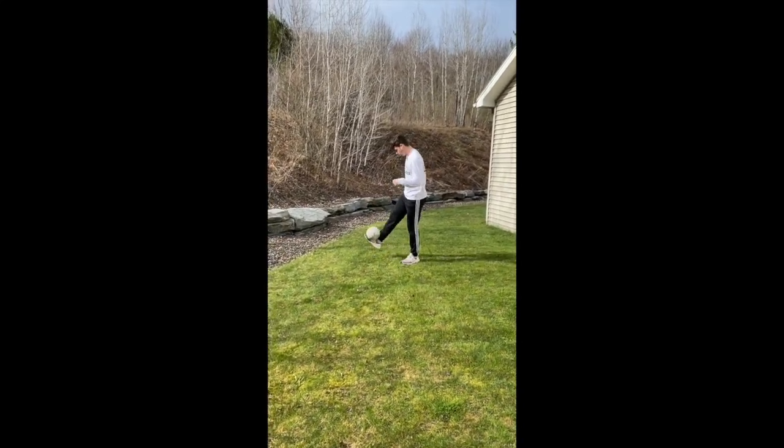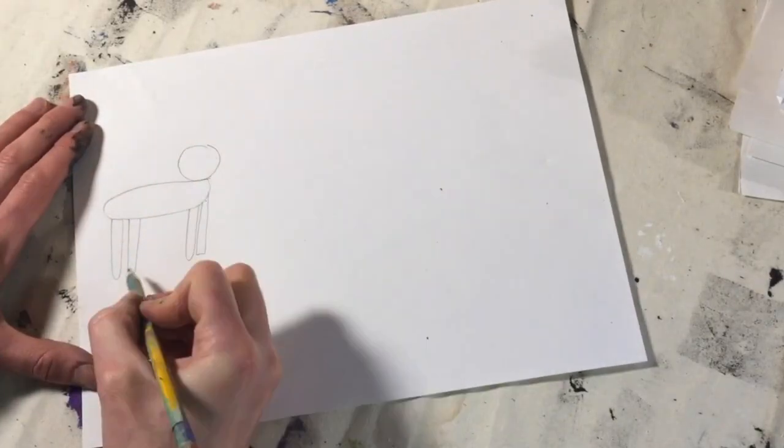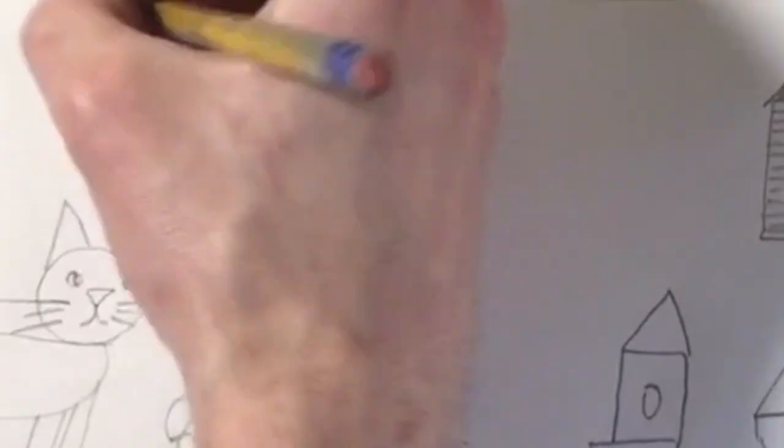Here's my nephew Dominic to show me how it's done. Practice, Uncle Matty. That's right — practice! Thanks, Dommy. We can become better at drawing by practicing.